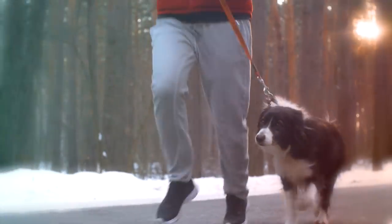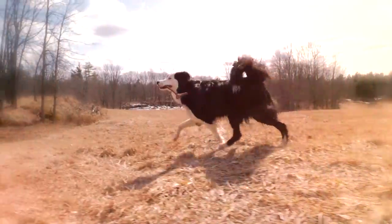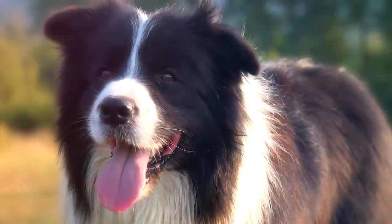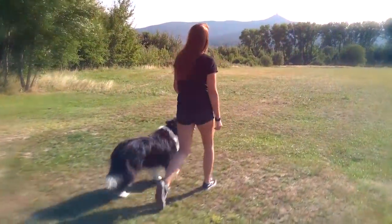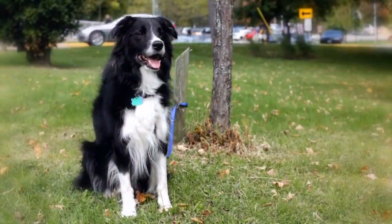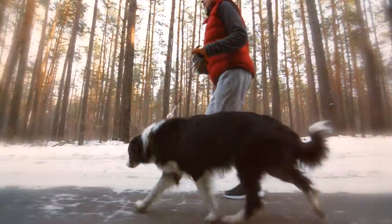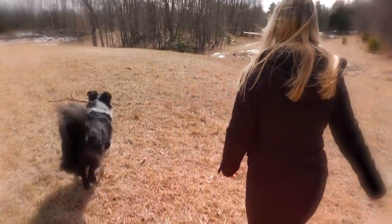Border Collie. Known as the workaholic of the dog world, the Border Collie is the world's premier sheep herder with extraordinary instinct and working ability. Due to their herding tendencies, Border Collies do best with older, well-behaved children and are loyal family dogs, but may be reserved with strangers. The breed is very intelligent, and its energy requires exercise beyond just a walk around the block. They thrive when they have a job to do and space to run.